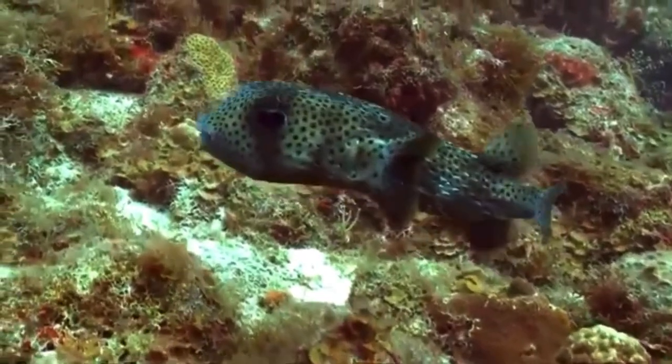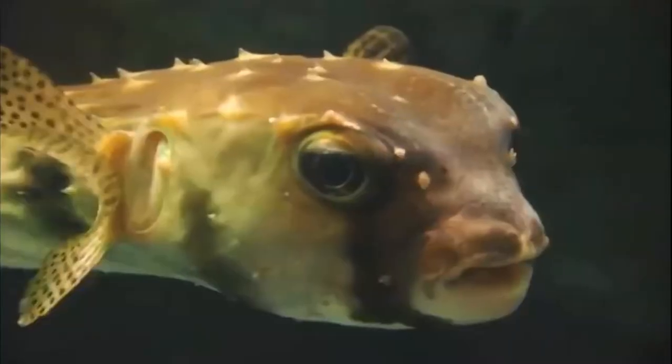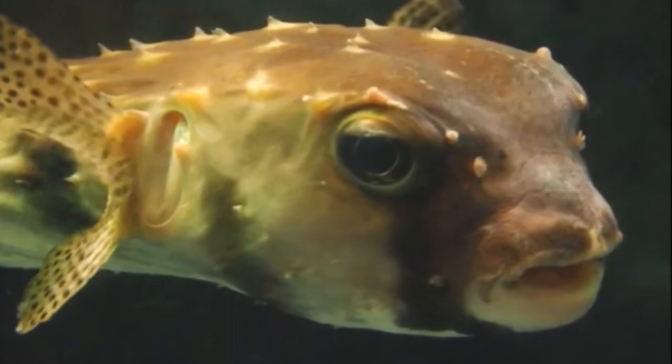There are around 20 different species of porcupine fish. Most are found in temperate and tropical coral reefs, lagoons, and bays around the world.